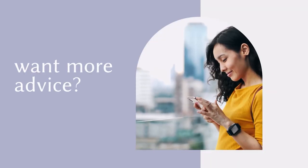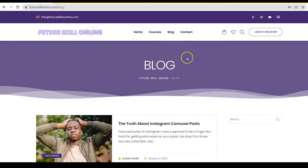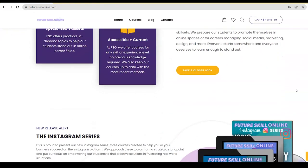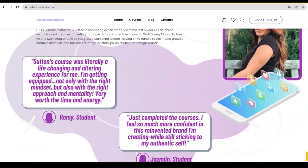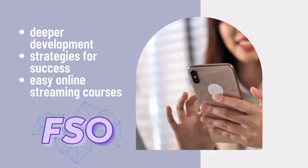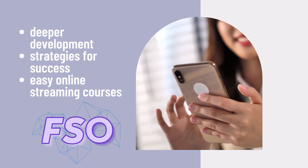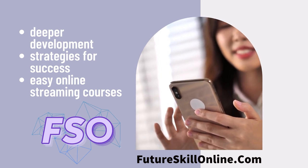If you want more advice about posting on Instagram, check out our blog and all of the courses that we offer here at Futureskill Online. We're going to go into deeper dives on issues that may be holding you back, give you lots of tactics and strategies, and help you succeed the way that you truly want to. Make sure to like and subscribe, and give us a comment if this video helped you. We'll see you in the next video!